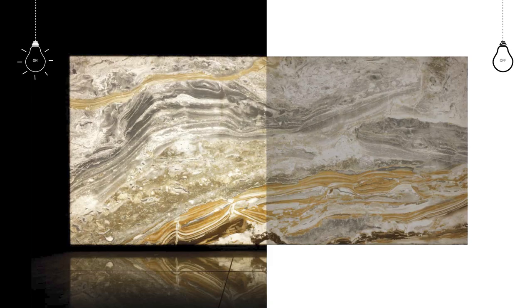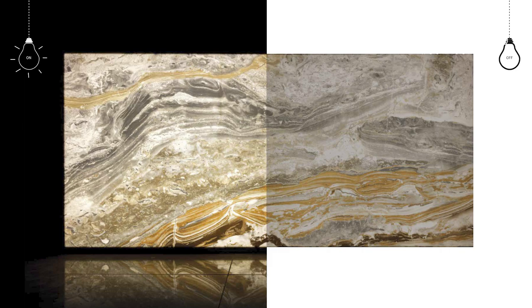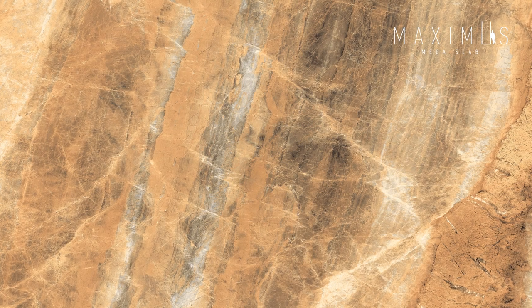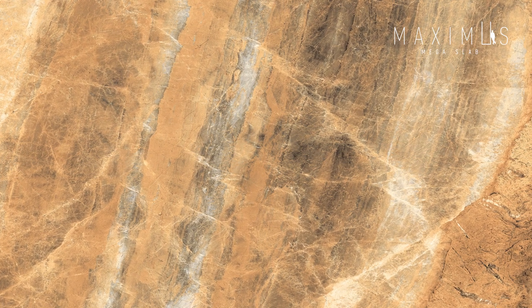This range of translucent slabs is made with a special body, crafted with very high purity raw materials, and it contains a specific, high quality clay and feldspar.